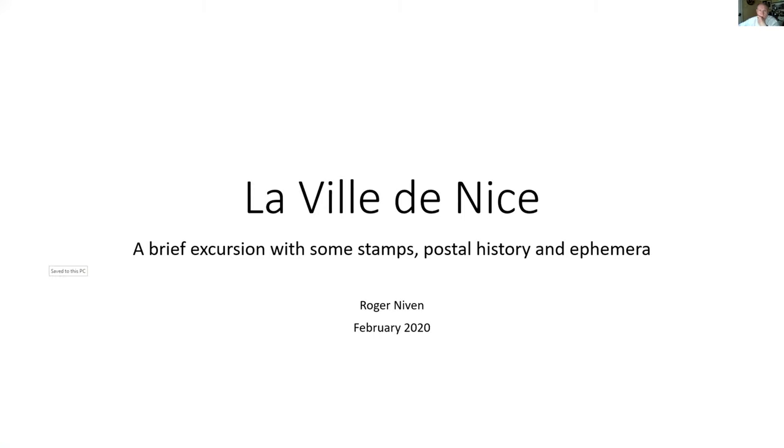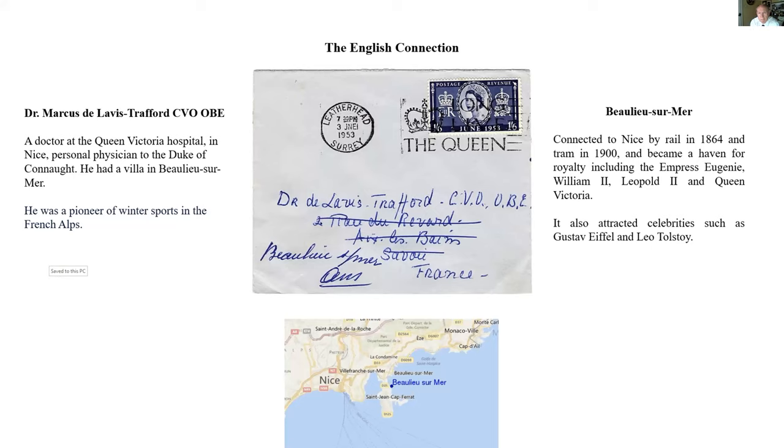This is a rather lighthearted display about some stamps and postal history — some ephemera to do with the city of Nice, which I know little about, so hopefully others will tell me more. It starts with a stamp from Great Britain, which is the obvious place to start. It's a stamp I've always wanted to have for years — a coronation stamp from 1953, posted soon after the coronation. I was only five at the time and was only allowed the tuppence ha'penny and the fourpence, while my brother got the one and three and one and six. I finally found it on a cover.